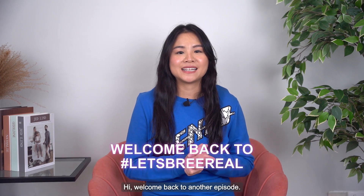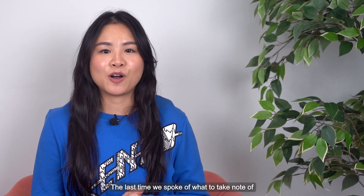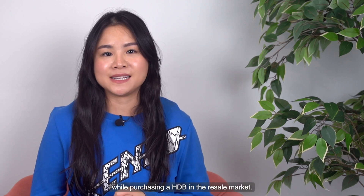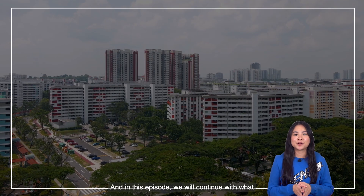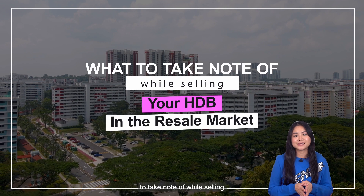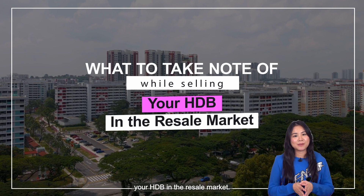Hi, welcome back to another episode. The last time we spoke of what to take note of while purchasing a HDB in the resale market. And in this episode, we will continue with what to take note of while selling your HDB in the resale market.